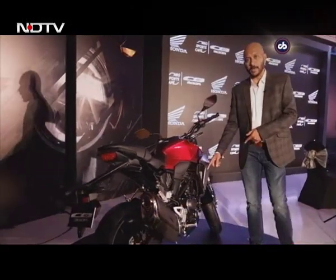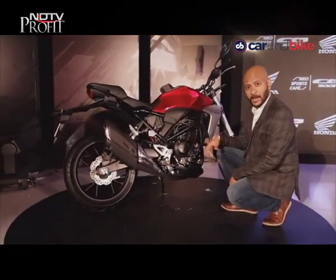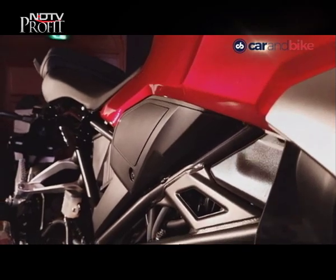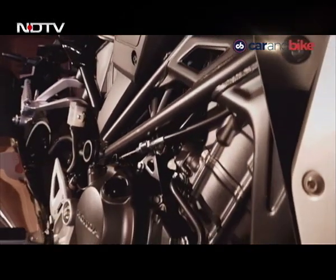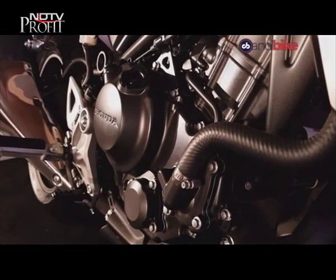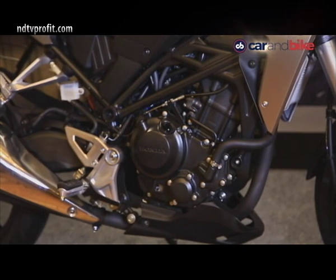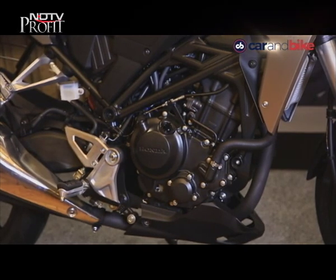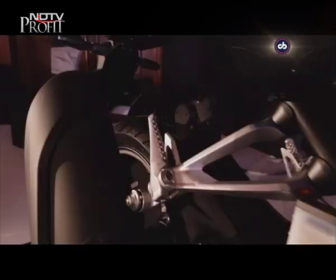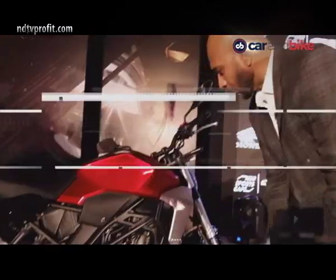The CB300R is powered by a 286cc single-cylinder double overhead cam engine which makes about 30 bhp at 8,000 rpm and about 27 Nm of torque. We're told it's a free-revving engine and we'll get to ride it very soon. The mass is centralized toward the middle where the center of gravity should be, so this one is expected to be a nimble handler and a great package overall.